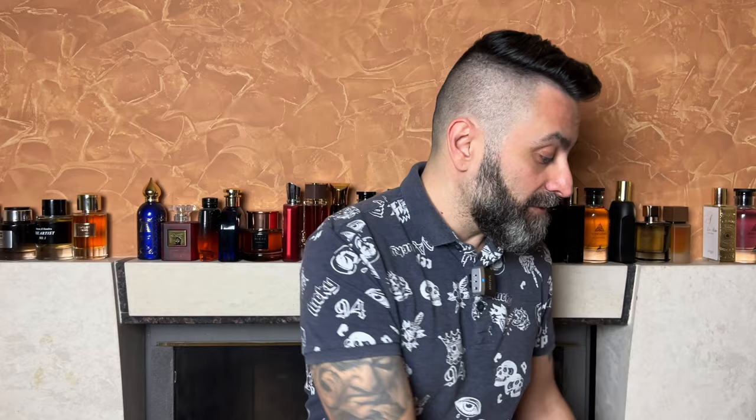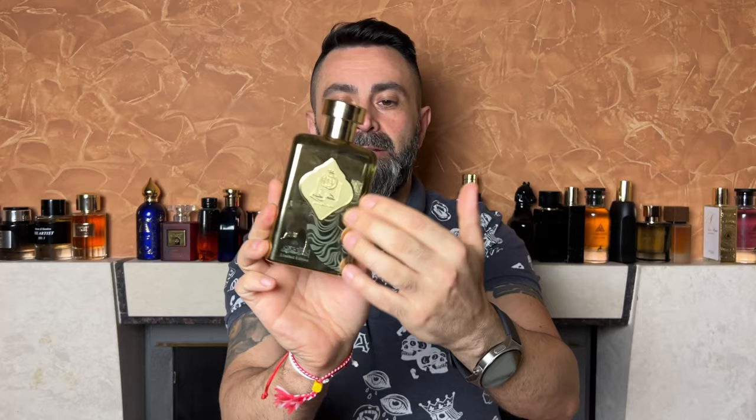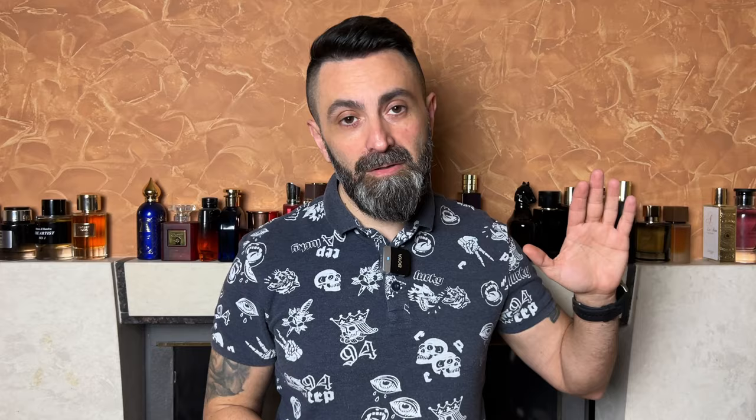One of my subscribers actually pointed out that this is a 20 milliliter travel size bottle, which is a really really nice touch in my opinion. So you actually get 120 milliliters of juice with this fragrance. Once you take out the bottle it looks like this — it has this golden color to it, a golden shade. The name of the fragrance and the company are on it, the cap is plastic but it's a snug fit, and the bottle has a nice heft to it. The packaging is quite impressive considering the price point.